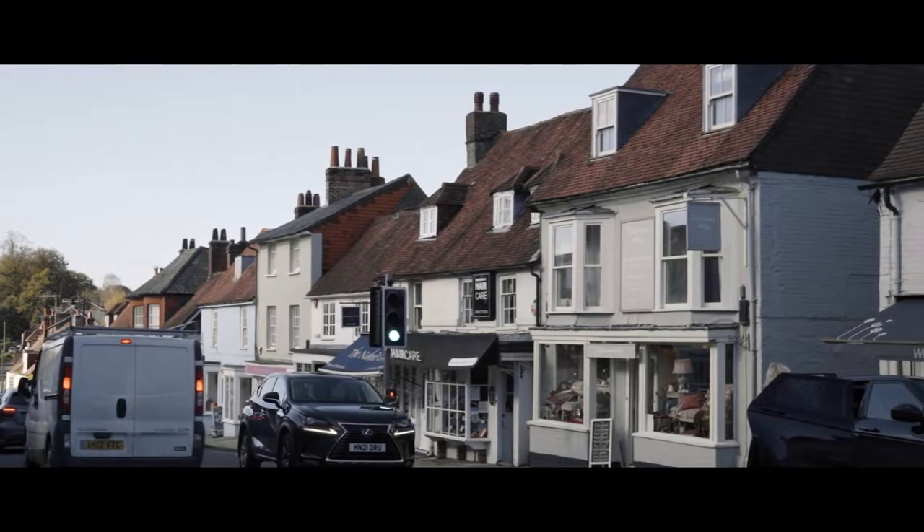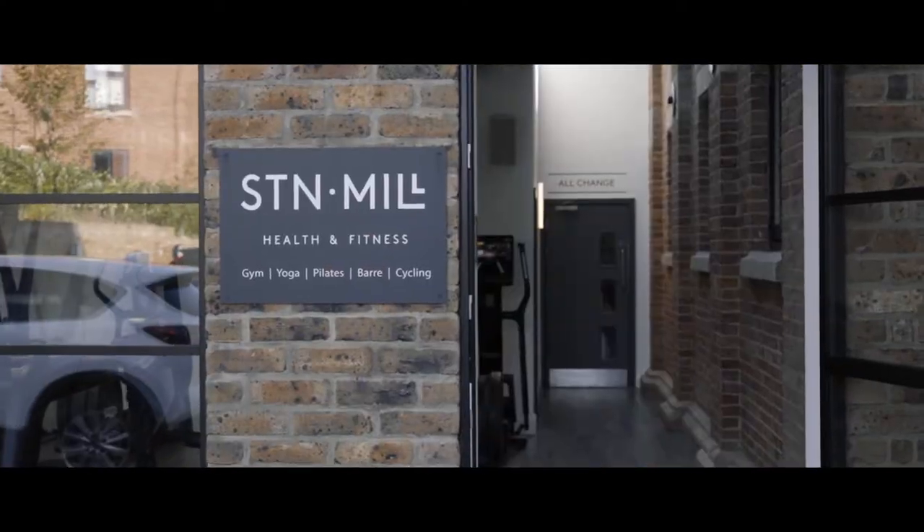Allsford is a beautiful Georgian town with colour washed houses, independent shops and restaurants, traditional pubs and fantastic sports facilities all located in stunning surroundings on the edge of the South Downs National Park.